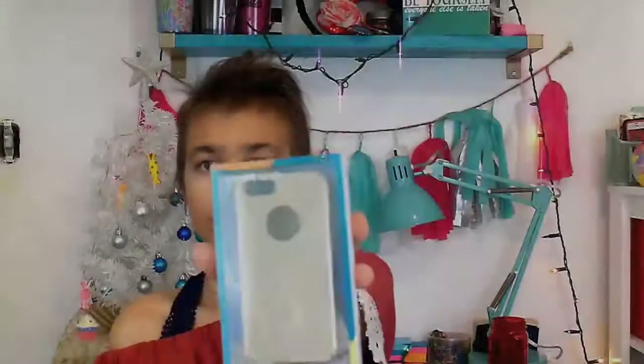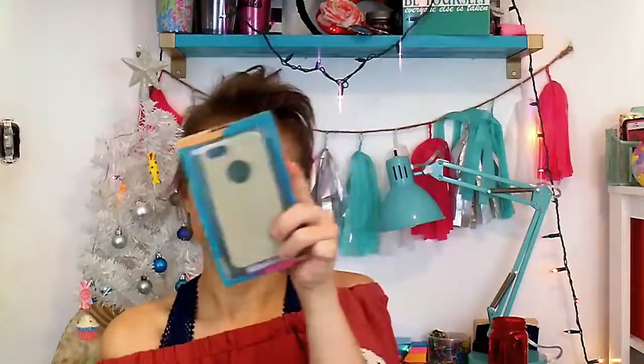This is a phone case, and it's really bold and sparkly, which is something I really wanted for a new phone case. If you guys want to know what type of phone case this is, it fits the iPhone SE, 5S, and 5.